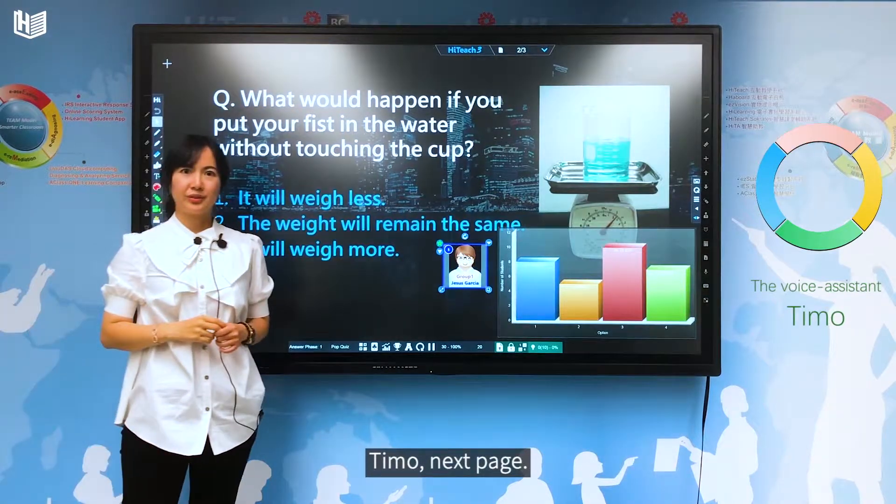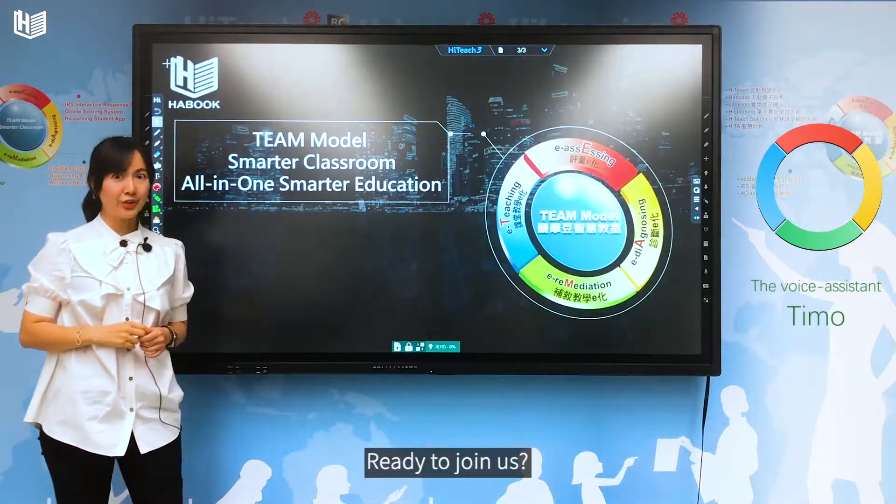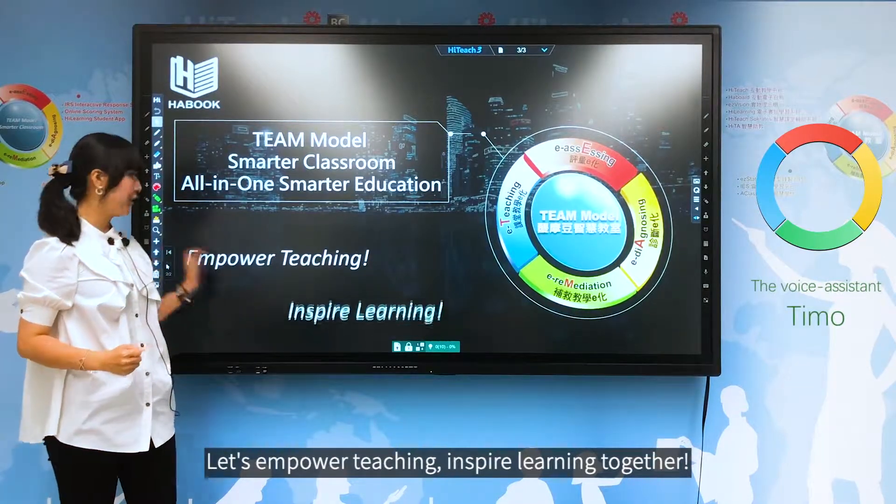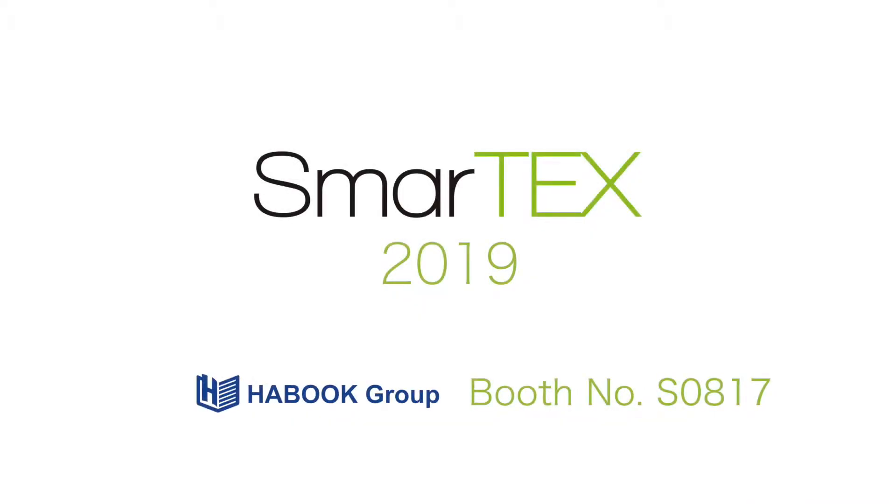Timo, next page. Ready to join us? Let's empower teaching, inspire learning together.